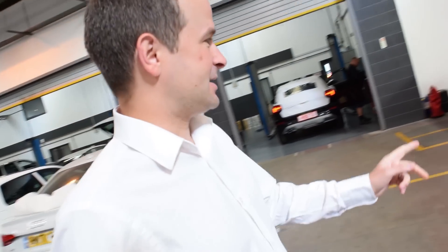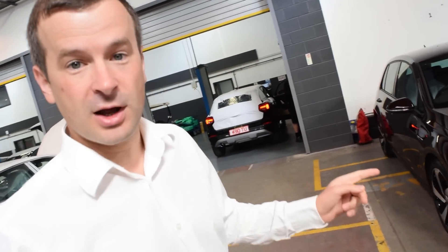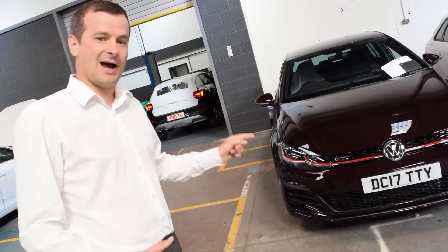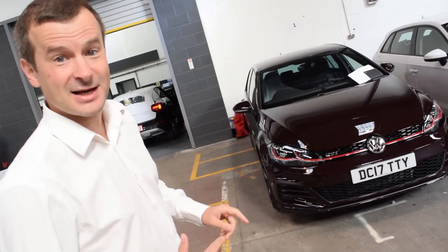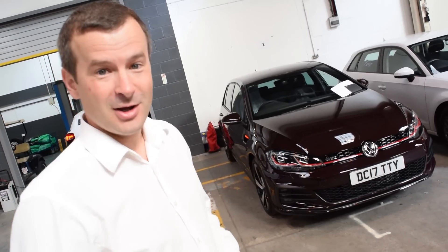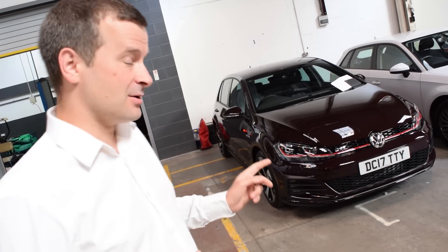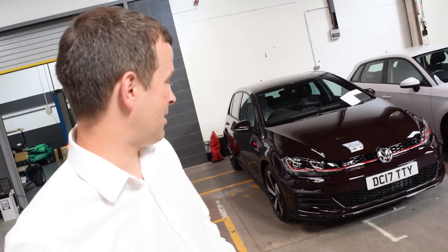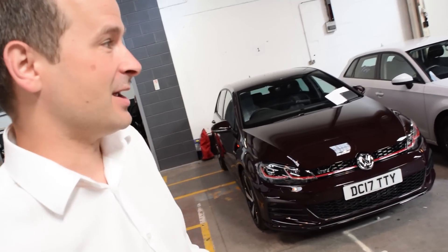So the first thing we can see is the Golf GTI in Black Rubin. This is a new colour to the Golf range, which is standard across the GTI and GTDs. It's dividing opinion a little bit in the office at the minute with the Black Rubin colour. I quite like it, it's a bit different — so let us know what you think. Give us a comment below, tell us if you like this colour or not.